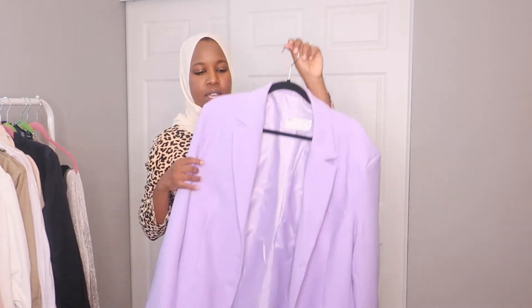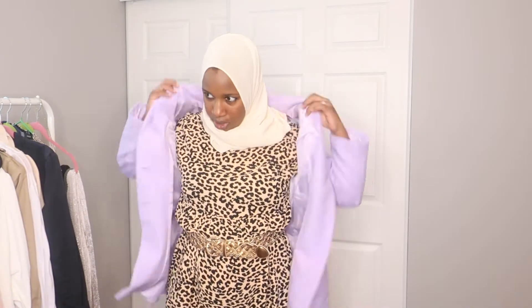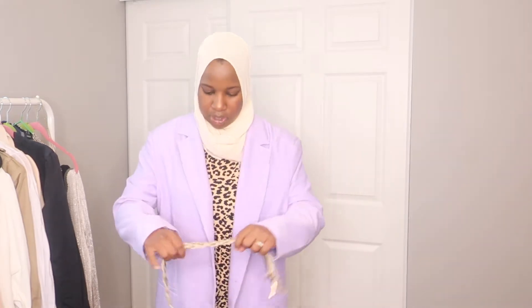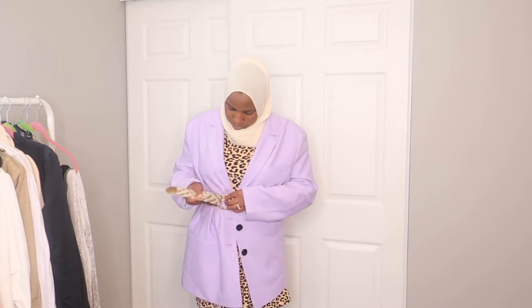If you want to experiment with color, this lilac blazer is very popular right now — I just got it from ASOS. I got it in a US 6, which is what I normally wear, and it's still an oversized fit, so if you want it smaller go down a size. I'll show you guys a little trick: if you don't like the oversized look, you can actually belt it. I'm going to take this belt and wrap it around — and just like that you have a more fitted, chic look.